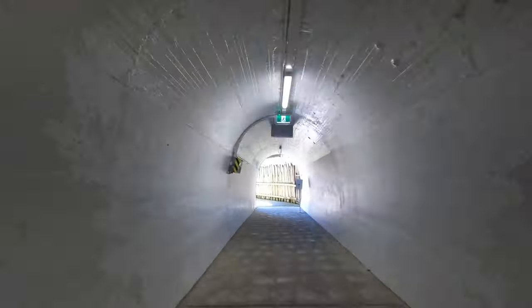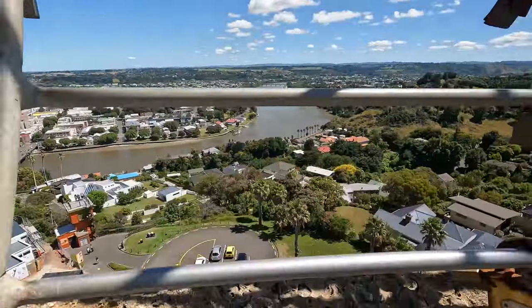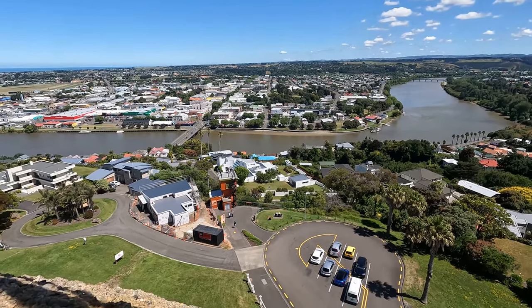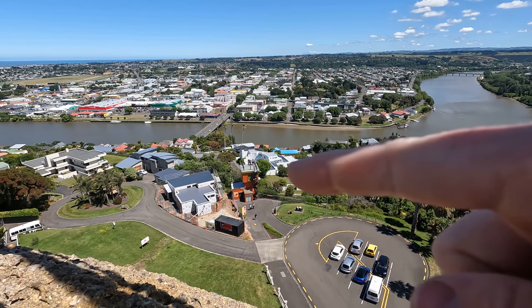The elevator is 66 meters tall and is unique for its kind in the world. Right now we're looking down on the elevator tower from the Whanganui War Memorial Tower, a memorial to World War I soldiers from the district, built in 1925.